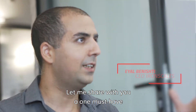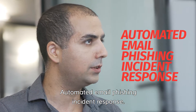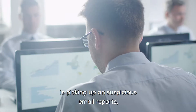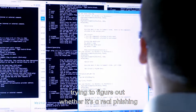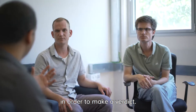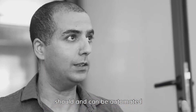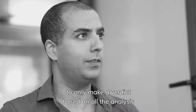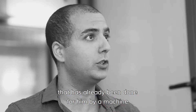Let me share with you a one must-have for security teams: automated email phishing incident response. One of the most labor-intensive tasks that a security analyst has today is picking up on suspicious email reports, trying to figure out whether it's real phishing or not, and collecting all those forensics in order to make a verdict. This time-consuming task should and can be automated in a way that really uses the analyst's brain cycles to only make a verdict based on all the analysis that was already being done for him by a machine.